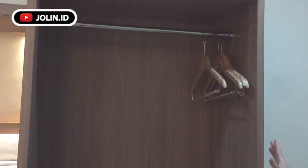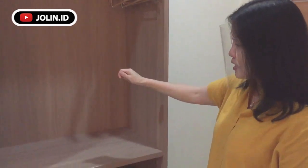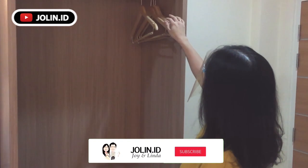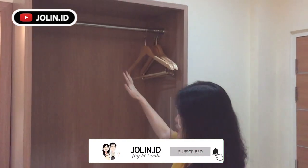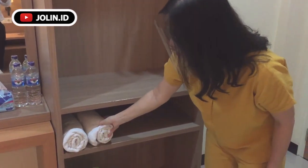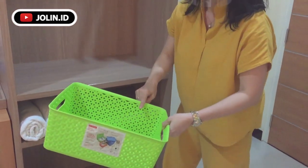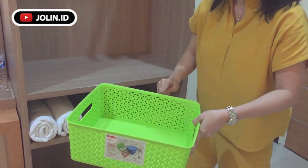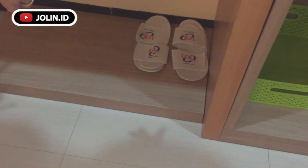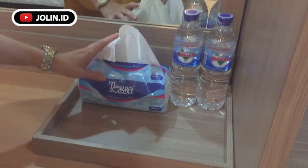Kemari pakaiannya — sistemnya open, jadi tidak ada pintunya. Dan ini cukup besar, ada kantoran-kantorannya juga. Kemudian bisa disediakan handuk, dua buah. Dan juga ini untuk laundry, laundry basket-nya — pakaian kotor kalau kalian mau laundry bisa masukkan di sini. Dan juga sandal, perlengkapan standar hotel, dua pasang. Kemudian minum juga dua.